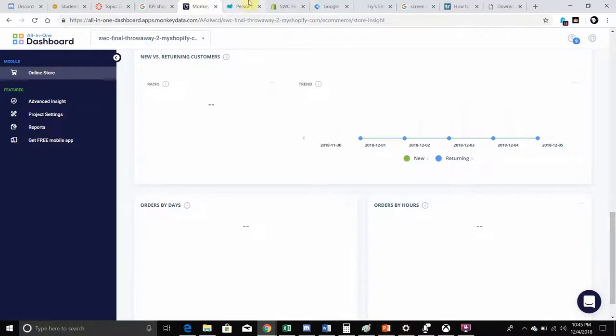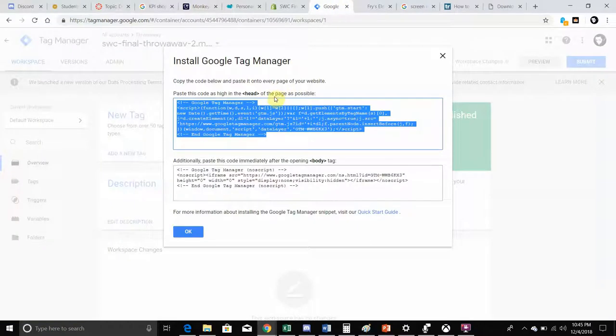Some of the technical issues as to why I couldn't install the Tag Manager: there's a piece of code at the top right where it says head — you can install that part — but where you need to install the body tag, Shopify doesn't give you access because it's a security issue and you need to pay more money to install it. I'm not sure if it's an actual security issue, but that's the reason stated online.